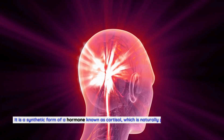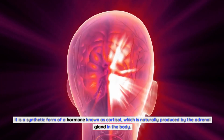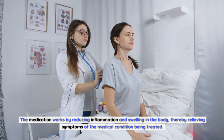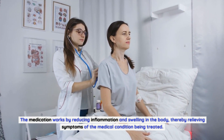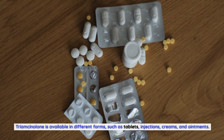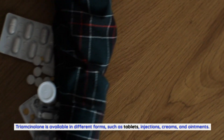It is a synthetic form of a hormone known as cortisol, which is naturally produced by the adrenal gland in the body. The medication works by reducing inflammation and swelling in the body, thereby relieving symptoms of the medical condition being treated. Triamcinolone is available in different forms, such as tablets, injections, creams, and ointments.